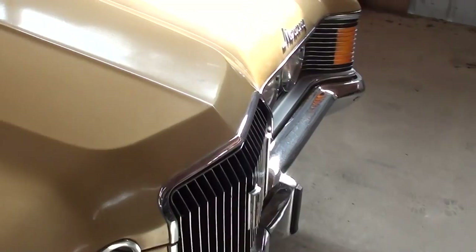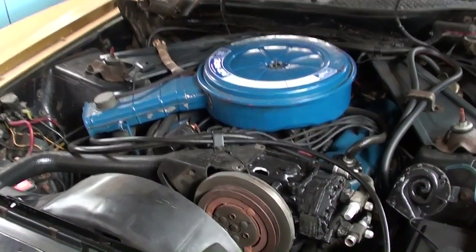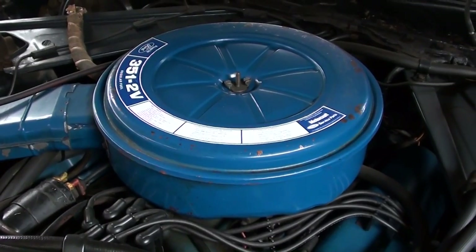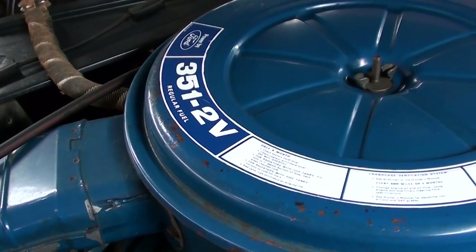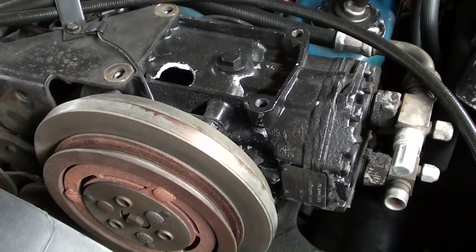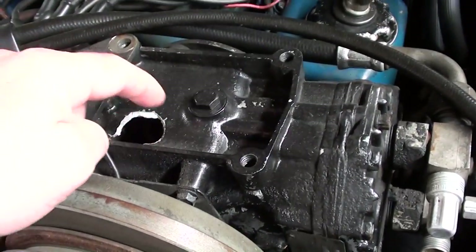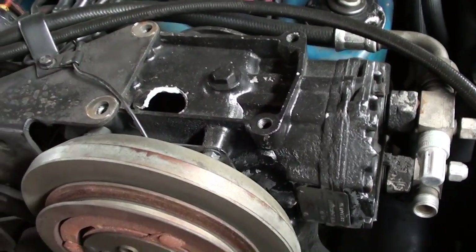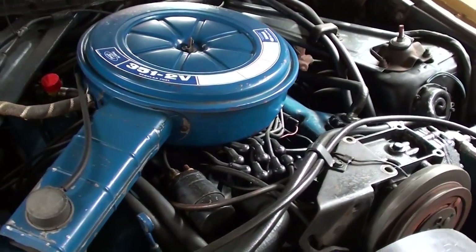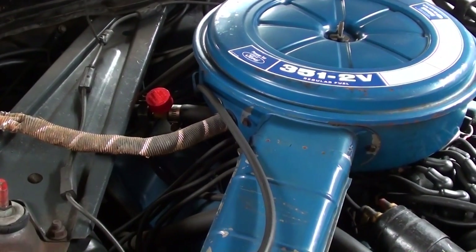Let's go ahead and pop open the hood and see what's going on under there. Looking really nice under the hood — it looks like it's even wearing its factory paint still. This is powered by a 351 Cleveland 2-barrel, as you can see on the air cleaner, and it's looking very original under here. It does still have the factory AC compressor up top, but it looks like it's not hooked up at the moment — no belt on it, so there's been some kind of problem there. But it's all nice and factory original, and it wouldn't be too hard to track down another AC compressor.